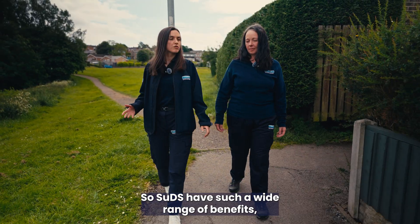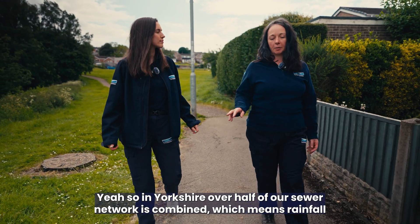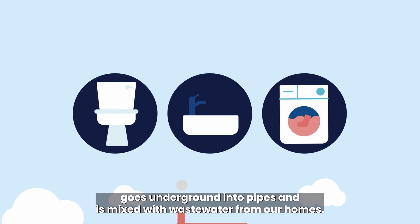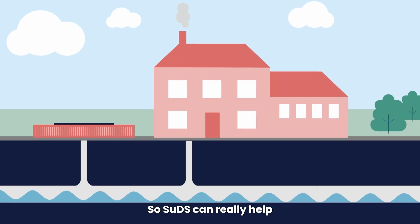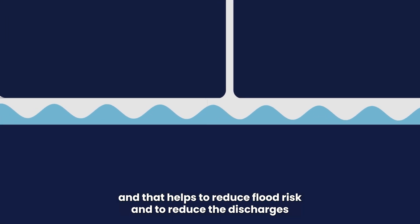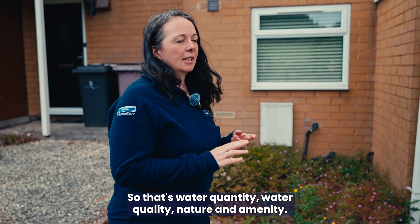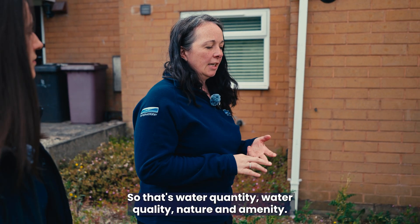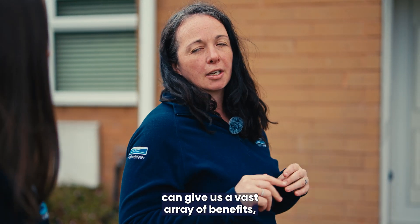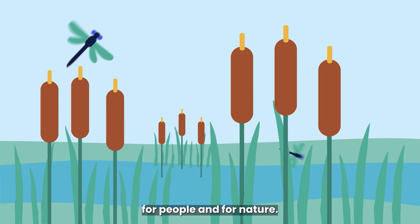SUDs have a wide range of benefits. In Yorkshire, over half of the sewer network is combined, meaning rainfall goes underground into pipes and mixes with wastewater from homes. SUDs help reduce the amount of rainwater entering combined networks, reducing flood risk and storm overflow discharges. SUDs are designed to four pillars: water quantity, water quality, nature, and amenity. By not hiding water underground, it can be used as a resource for people and nature.